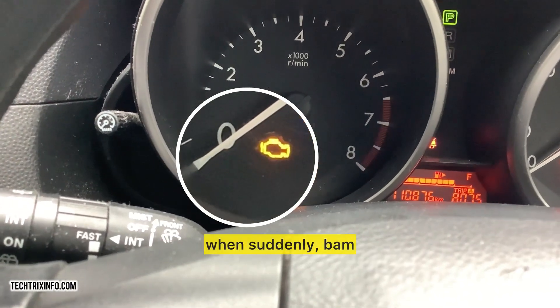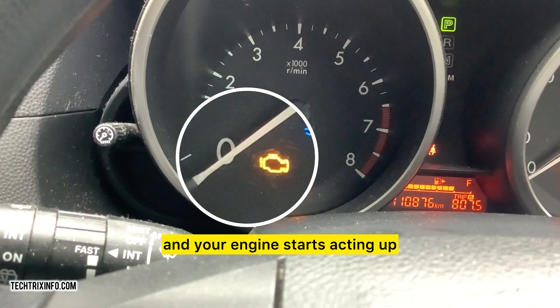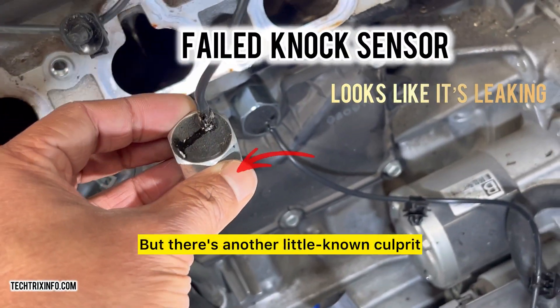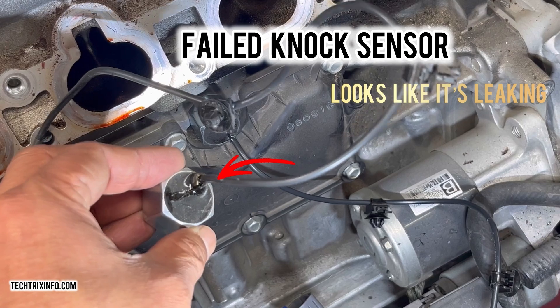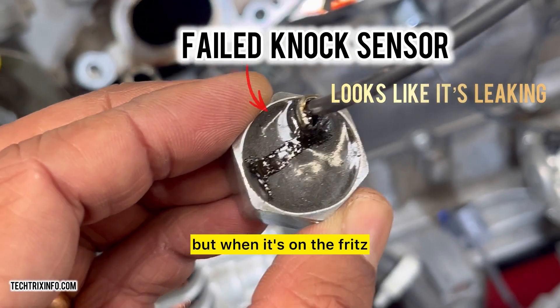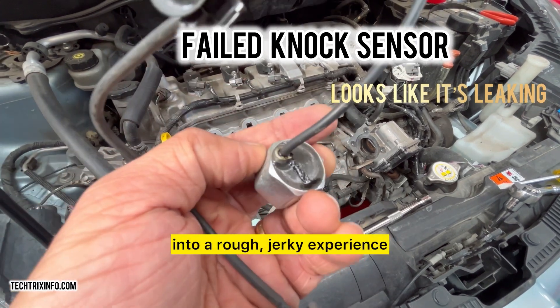Imagine cruising down the road when suddenly, bam, your engine light flips on and your engine starts acting up. Could it be a misfire? Maybe. But there's another little-known culprit that could be to blame: your knock sensor. Tiny, often ignored, but when it's on the fritz, the knock sensor can turn a smooth drive into a rough, jerky experience.